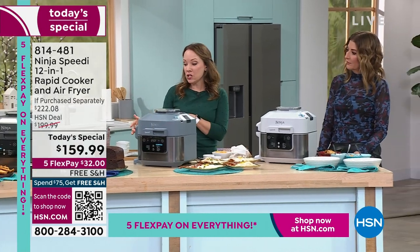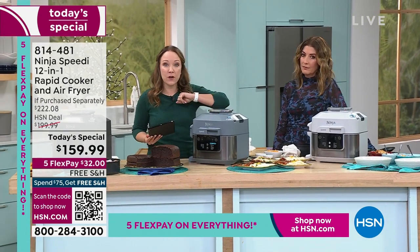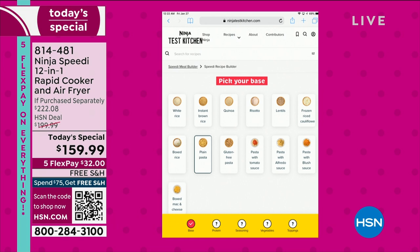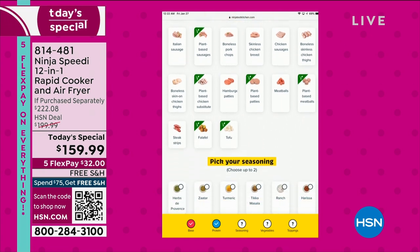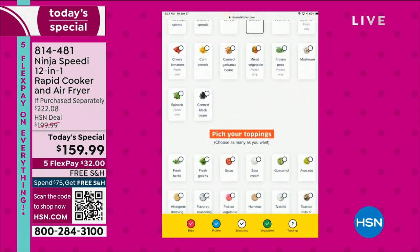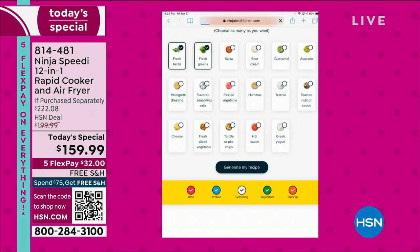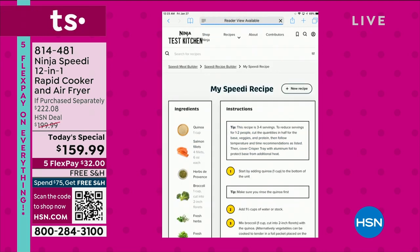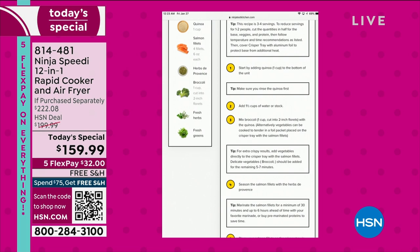Let me show you the Speedy Meal Builder again — there's actually a QR code on the front of the machine. Just like doing takeout at home: select your pasta or quinoa, then select your protein — salmon or even plant-based proteins — scroll through and pick your seasonings, pick your vegetables like broccoli, pick your toppings. Then select 'Generate My Recipe' and it will tell you exactly how to cook everything you just selected, with times and ingredients.